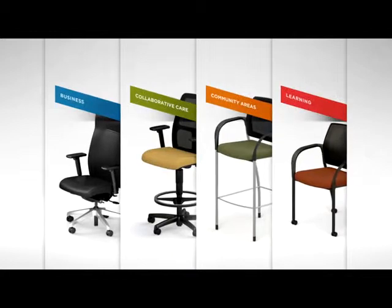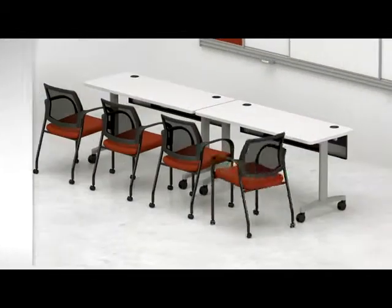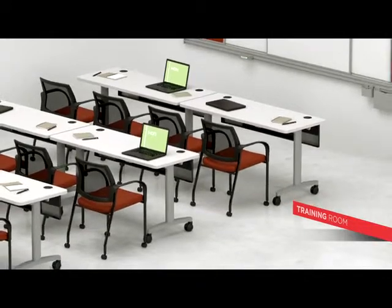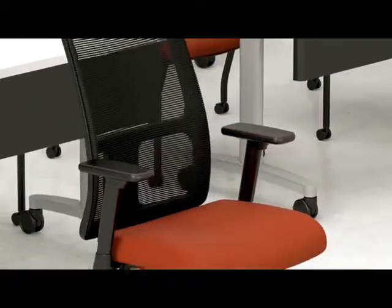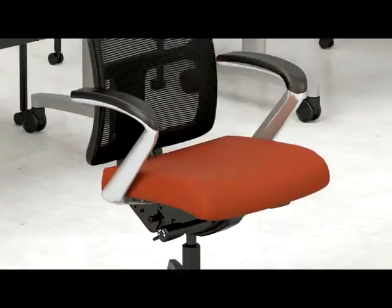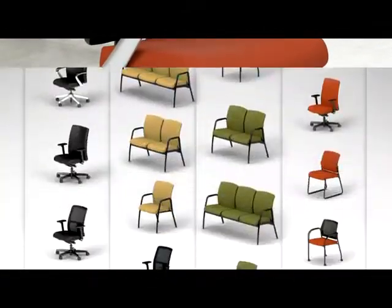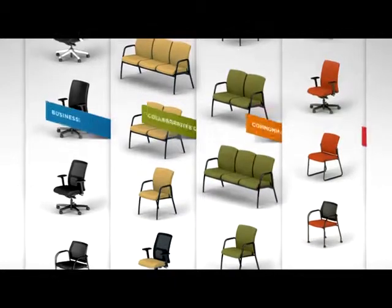Community areas outfitted in Ignition provide a break in your hectic day. HON is commonly recognized in the industry for being at the top of its class. With Ignition's extended offering, more people and more places can try it on for size. Choose your back height, arm, seat size, base, and control options to fit you and your space.